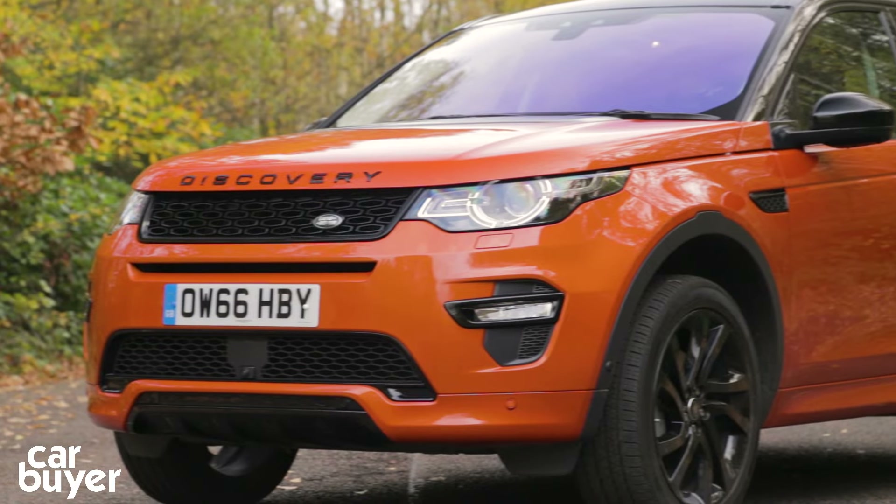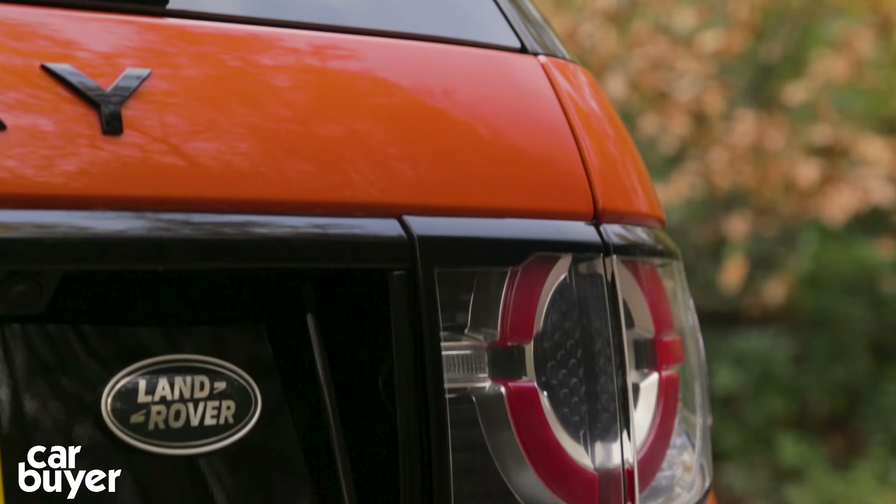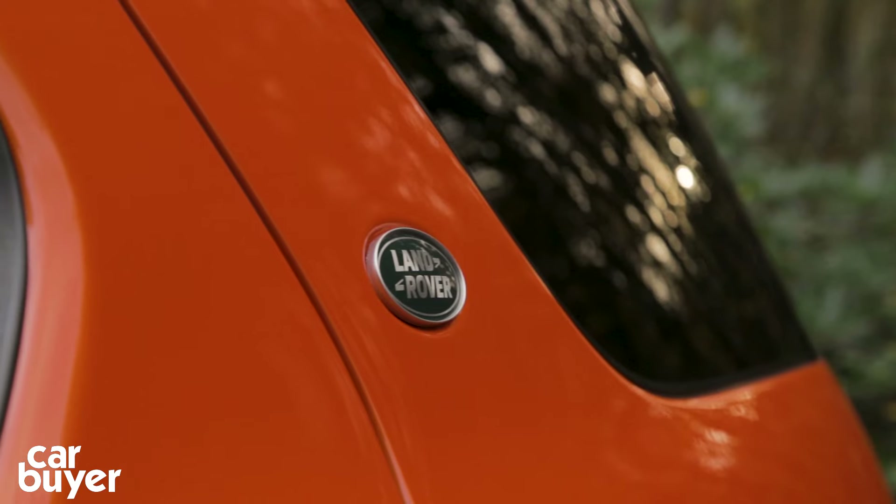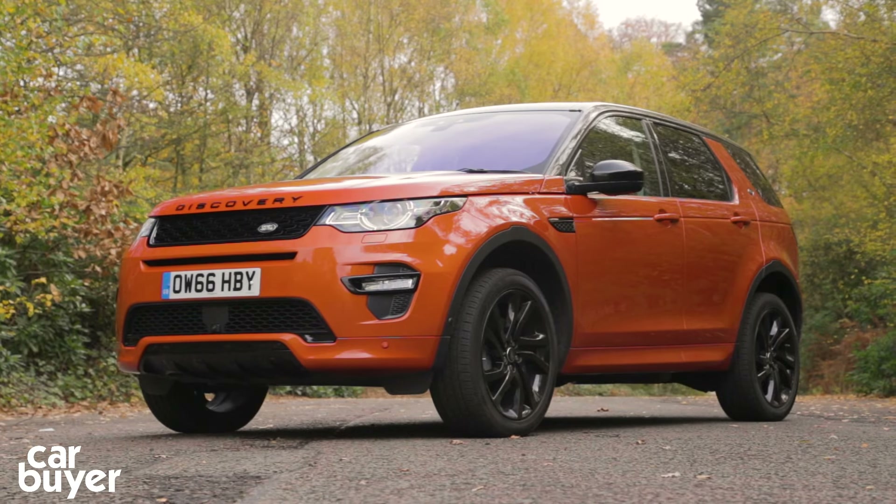Practicality is often top of the list if you're after an SUV, and this has it in spades. In fact, it's very easy to forget that the Discovery Sport is about the same length and width as a VW Golf.